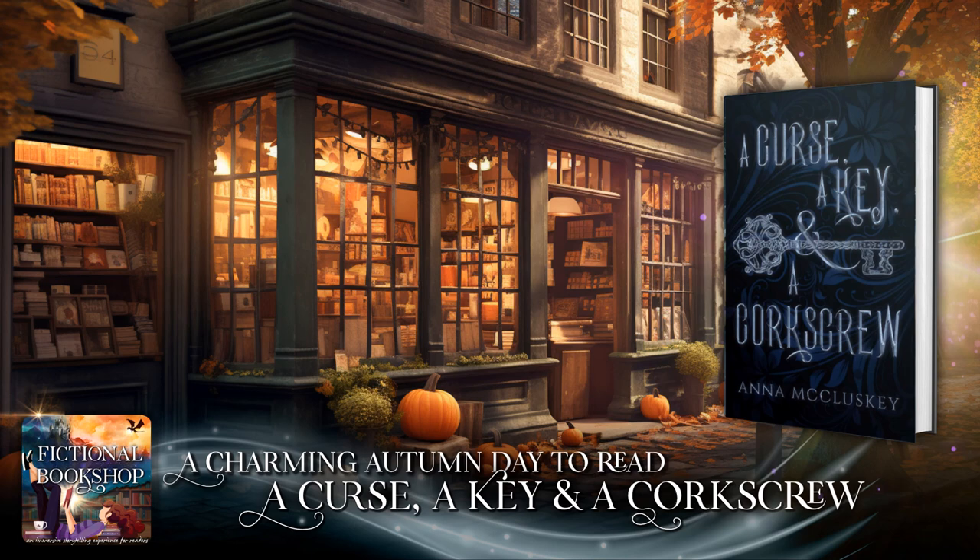Step inside The Fictional Bookshop, an immersive storytelling experience for book lovers. Explore the first chapter of your new favorite book, from epic adventures to fantastic worlds to cozy characters.